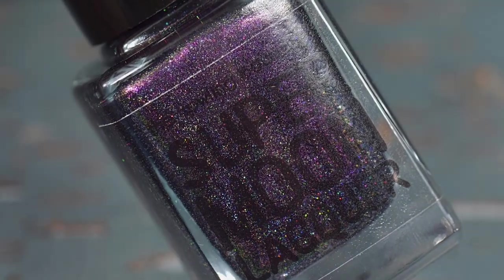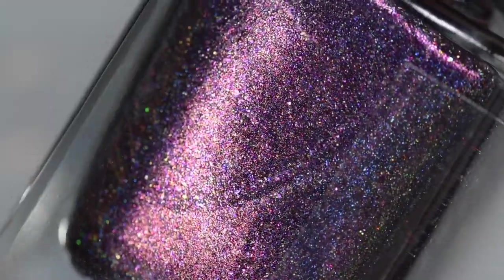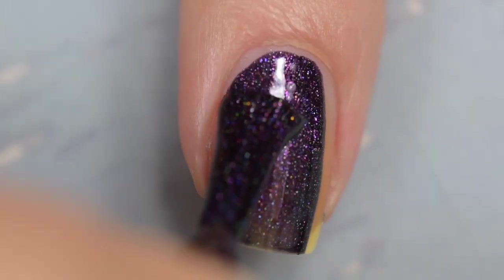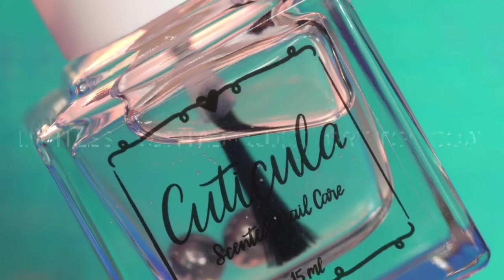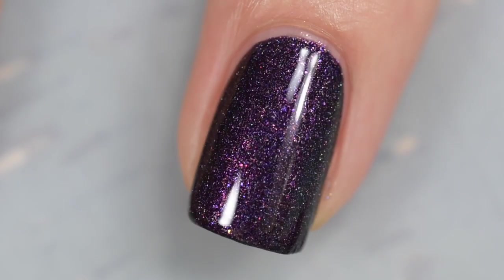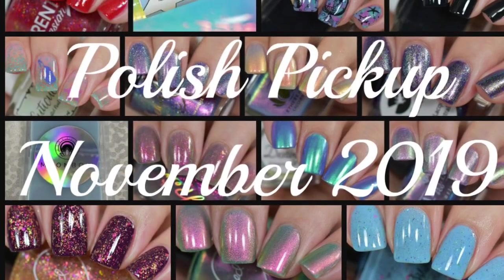Last but certainly not least is from Supermoon Lacquer, and it's called Be Big, Be Bad. It's described as a holographic dark purple base filled with pink to copper and copper to green chameleon pigment, red to gold, and purple to green color-shifting shimmer, with gold and violet shimmer, copper, gold, red, and purple sparks, violet and rose pearl micro flakes, iridescent blue to purple micro glitter, holographic gold micro glitter, and holographic silver micro flakes. It's going to sell for $12.50 with no cap. The formula was excellent — almost opaque in one coat, but I applied two. Removal is very easy; don't let the micro glitter description scare you off.